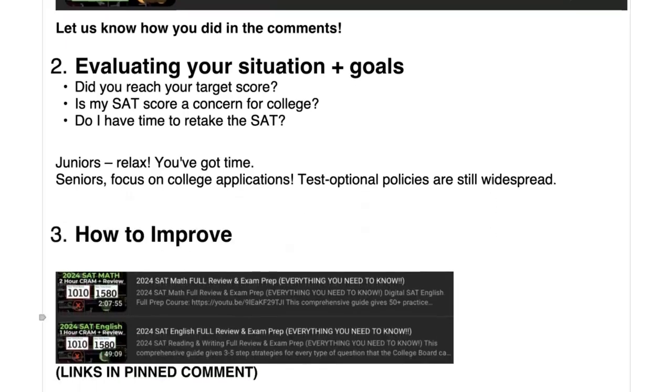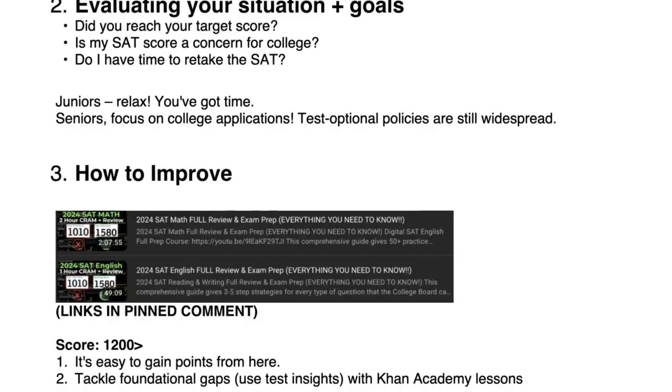You're probably wondering how to improve. These two videos have everything you need: the math section has tons of practice problems, and the English video has tons of practice questions, concept reviews, a full grammar guide, and more — that's three hours of content. Spread over two weeks, that's just 10 minutes a day. You can do 10 minutes a day, so it's definitely worth the time.